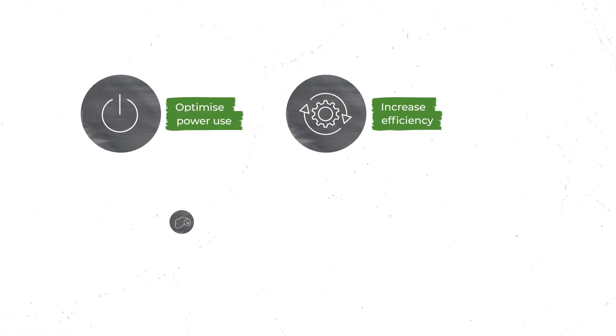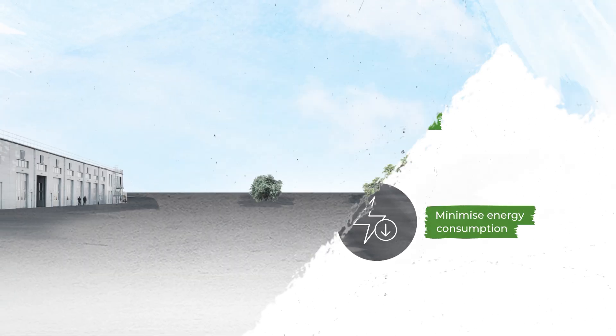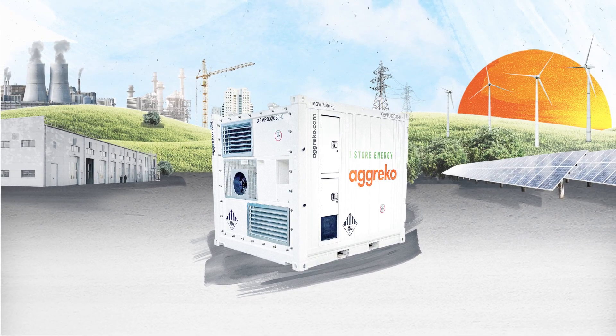There are many benefits of using battery storage. It can help to optimize power use, increase efficiency, reduce emissions and minimize energy consumption. And in the face of ongoing grid challenges and power shortages, it is a key tool for providing additional power capacity when needed.